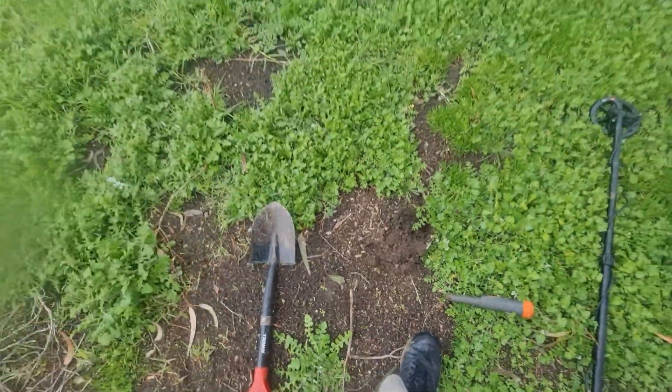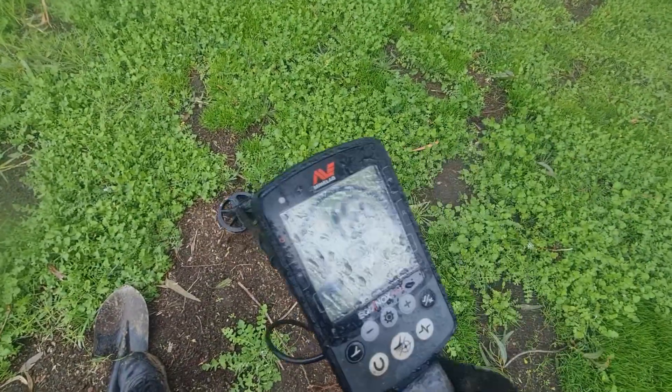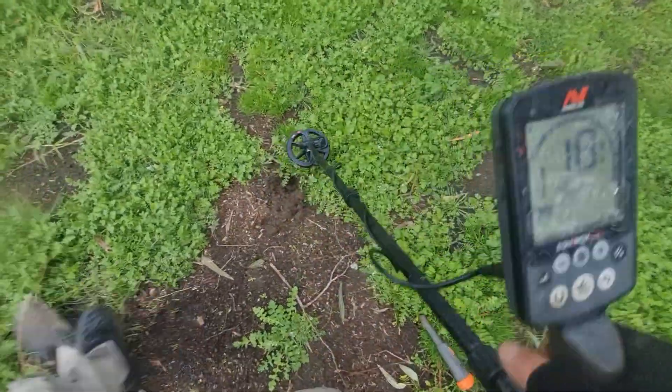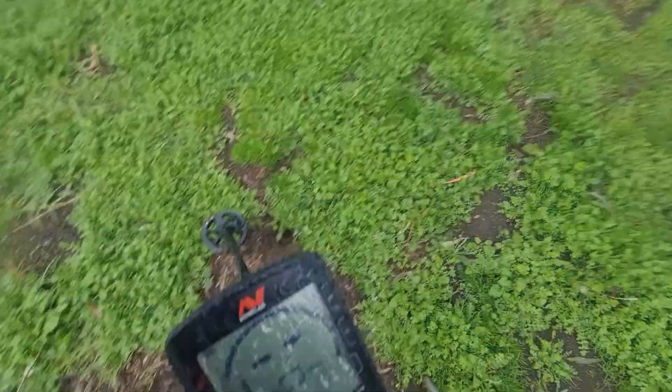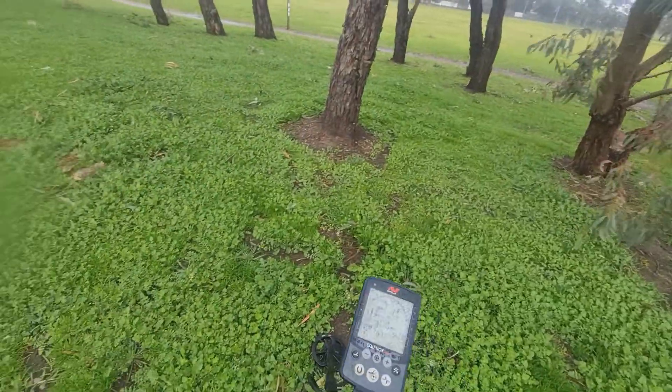Before I take off and do more detecting elsewhere, let me just run the scanner over the hole again. No, that's it. I'll hunt around all these trees and see how we go.